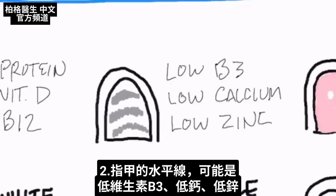Next presentation: you have horizontal lines that go across. That can be low vitamin B3, low calcium, or low zinc.